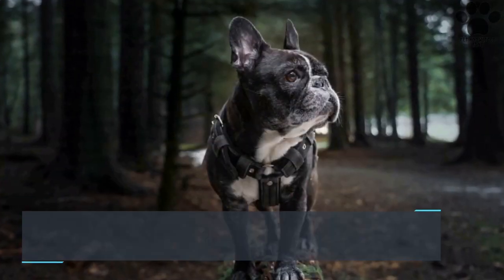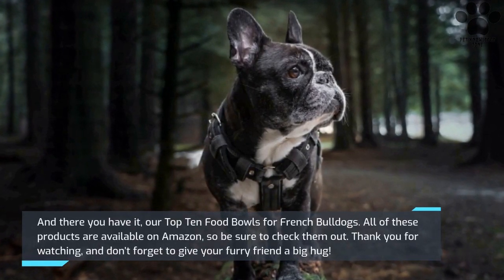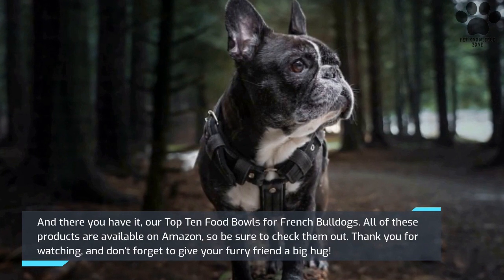And there you have it, our Top 10 Food Bowls for French Bulldogs. All of these products are available on Amazon, so be sure to check them out. Thank you for watching, and don't forget to give your furry friend a big hug.